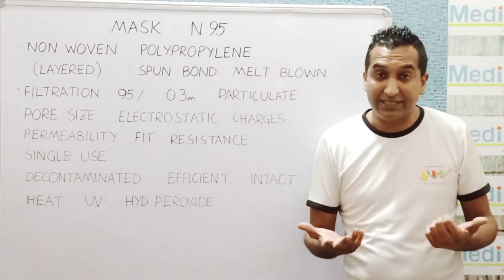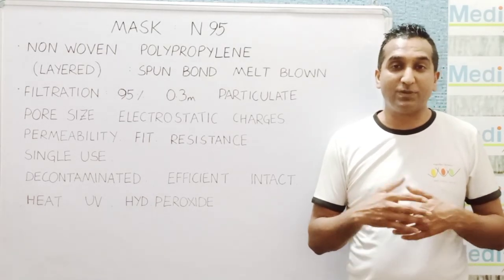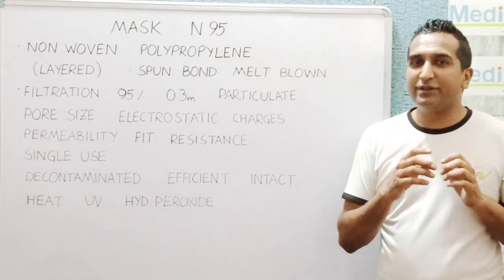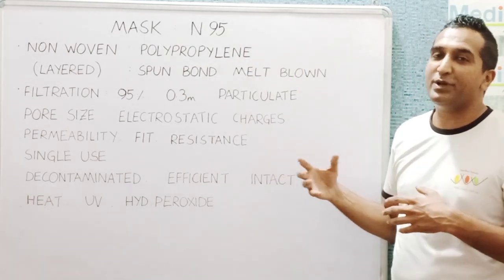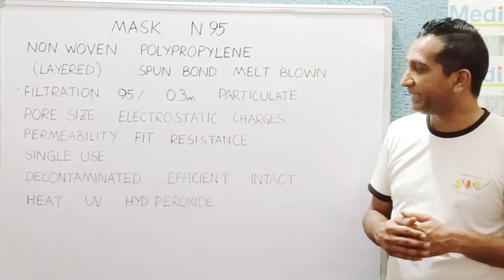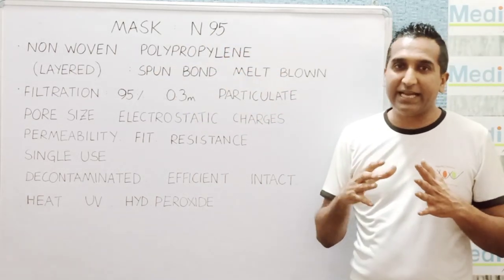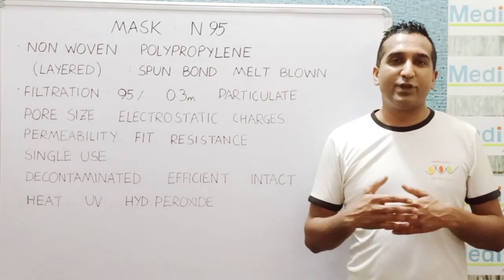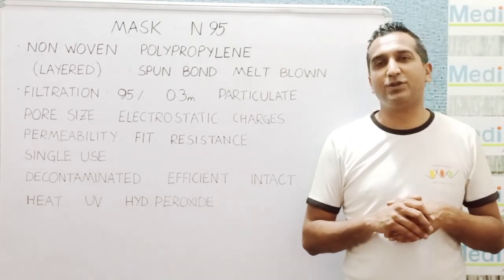Resistance and breathability — how well you are able to breathe through the mask — is also important. The mask has to allow air to come inside with minimal effort. It is slightly more difficult to breathe with the mask on, but we think we will be able to manage. This entire way the mask is made and works makes it a single-use product, so if you are using it, after four to eight hours you should throw it away.